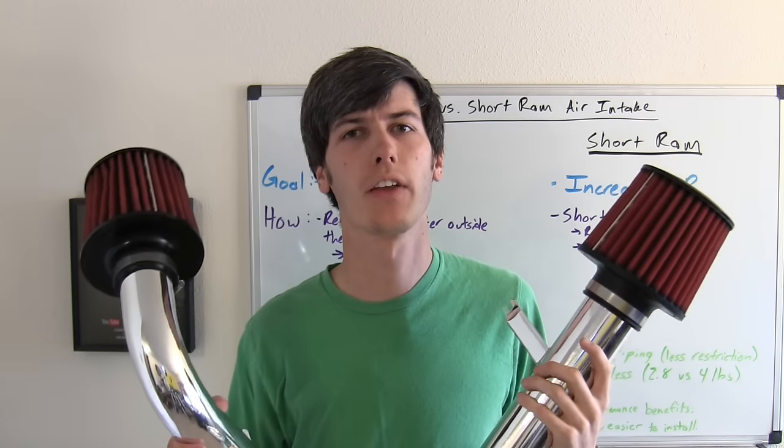Does either one of them work better than the other, and do they actually increase horsepower? I'll have to install them in my Integra to find out. Any questions or comments, leave them below. Thanks for watching.